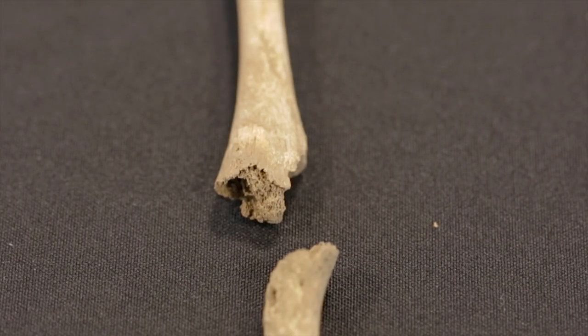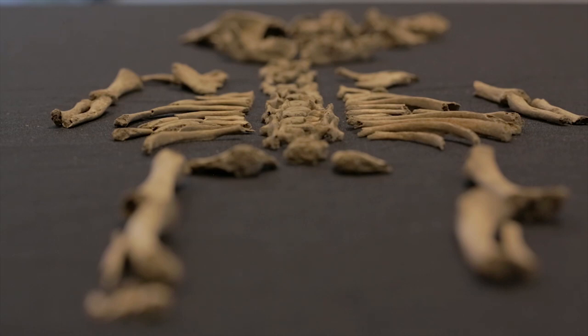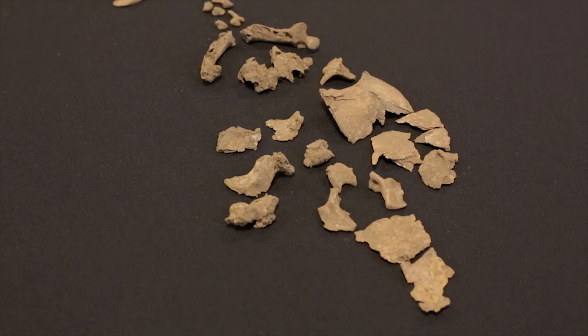The next step is to look at the state of the bones and see if there's any pathology or any trauma. All of the damage that you can see, I'm fairly confident to say, is post-mortem — it happened after the death of the individual. It had been deposited in the ground, and it was the natural action of the soil and the environment causing all this damage.